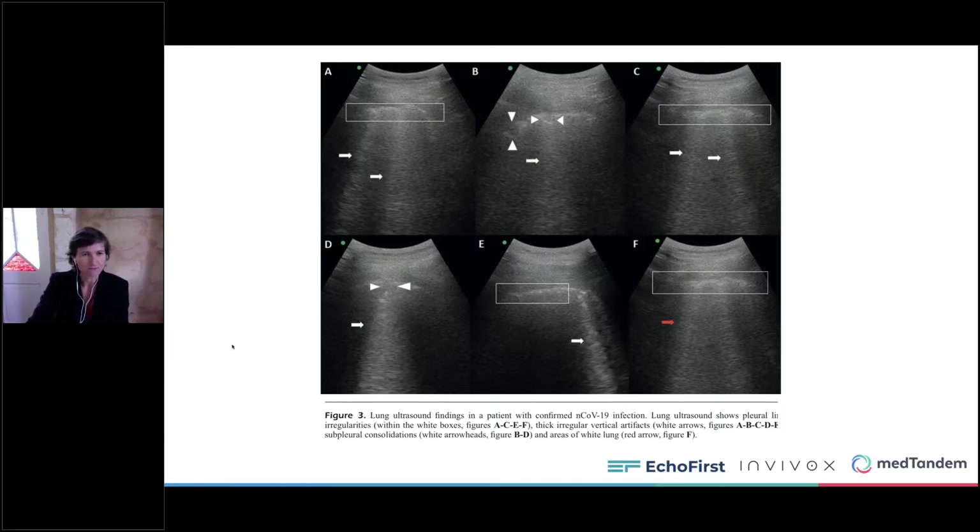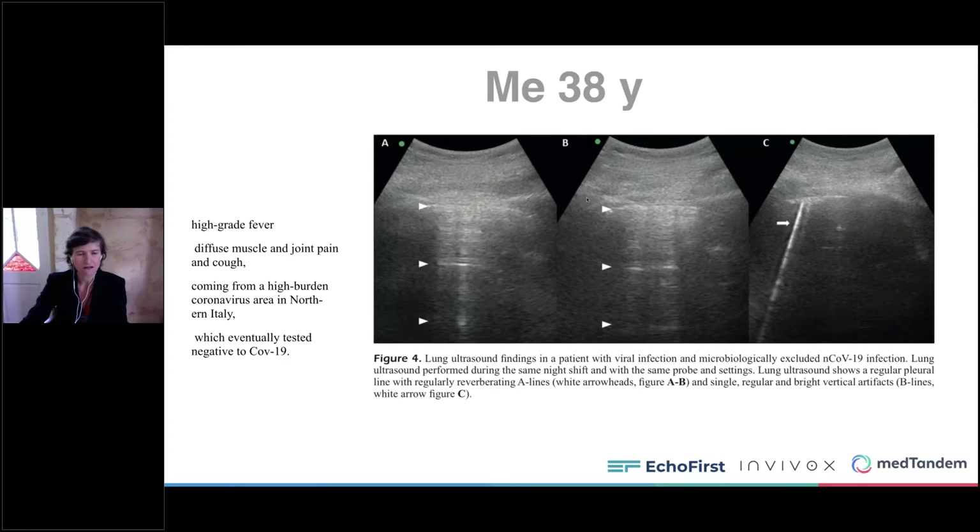You can really see the B lines and the irregularity of the pleural line. The second patient was a 38-year-old woman. She had a very high-grade fever and also arrived in the emergency room with diffuse muscle and joint pain. She had coughs and said she was coming from an area in Italy with lots of COVID. Her ultrasound showed only one B line on one zone, with normal A lines on the other zones. Finally, her PCR test was negative.